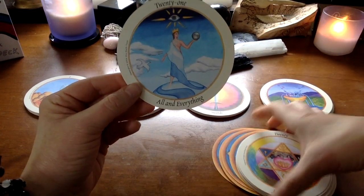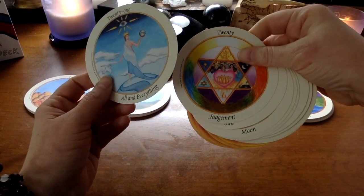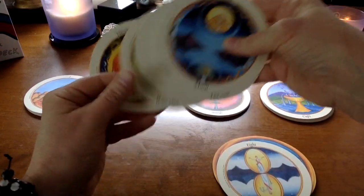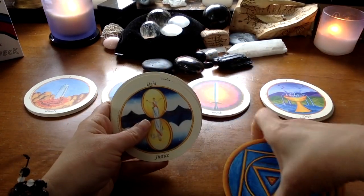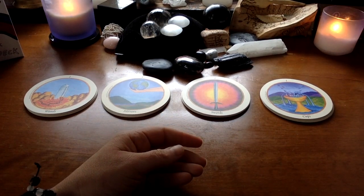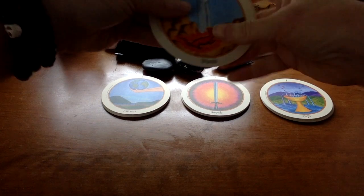She does mix Christian iconography in here along with pretty much anything else she feels is relevant, which a lot of deck creators do. This is very much a deck coming out of her personal experience of spiritual awakening, and I feel like that's really apparent.